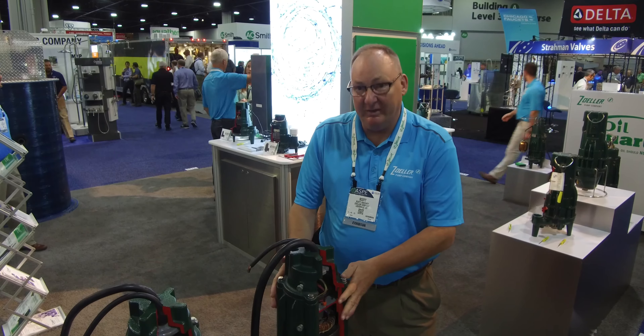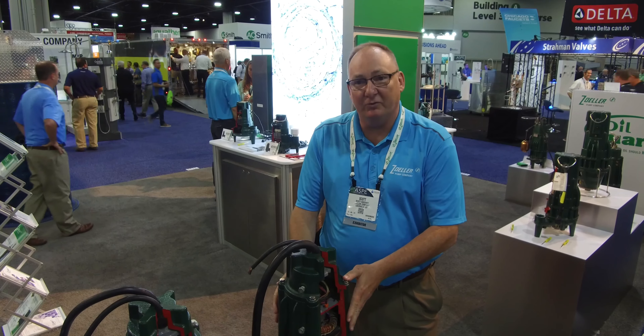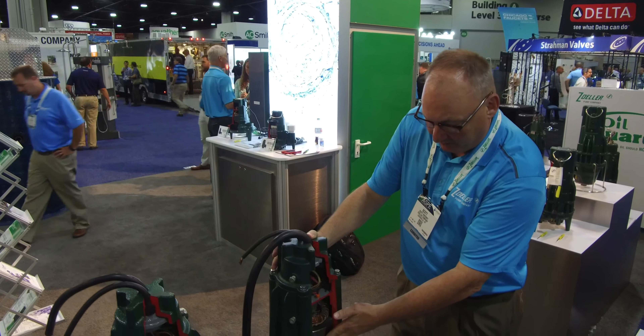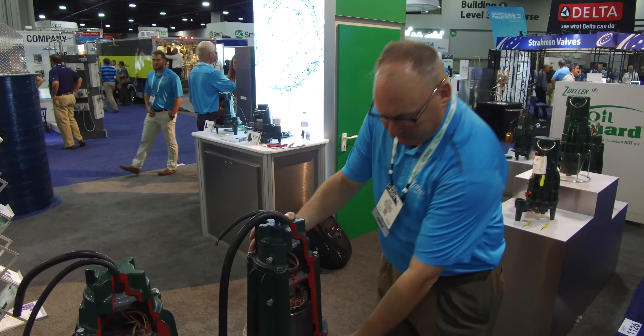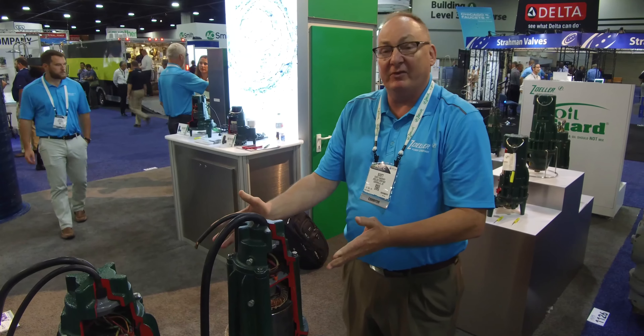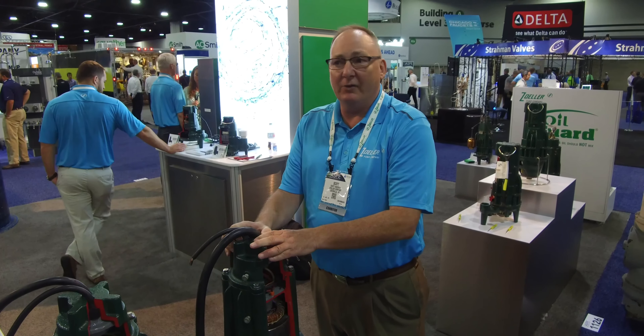We start the pump off with a heavy-duty epoxy powder coated finish which makes it extremely corrosion resistant. We use a heavy-duty motor, all cast iron components along with the brass impeller or ductile iron cast iron impeller. These pumps are designed to give you flows between 100 and 1,000 gallons per minute.